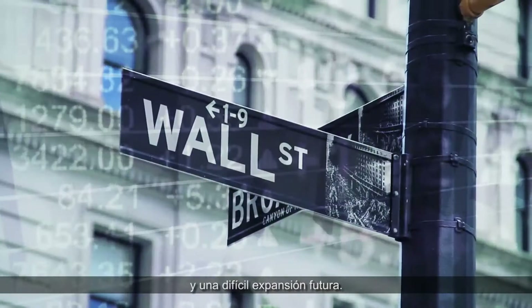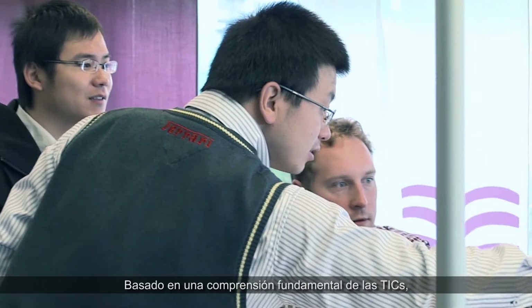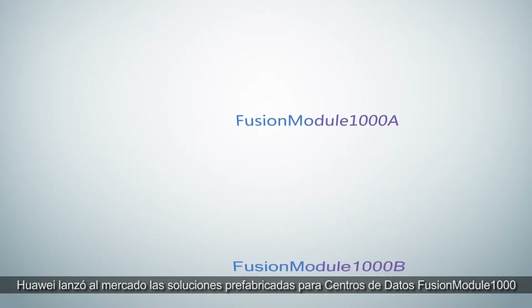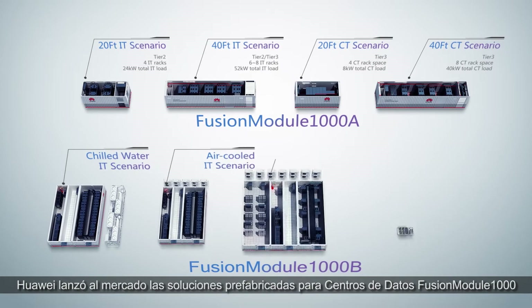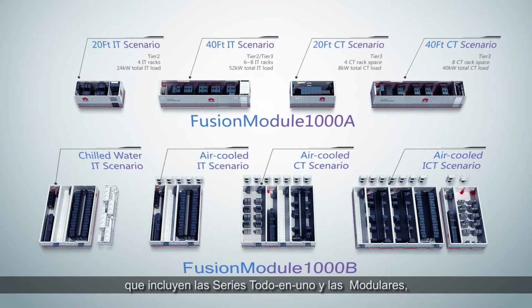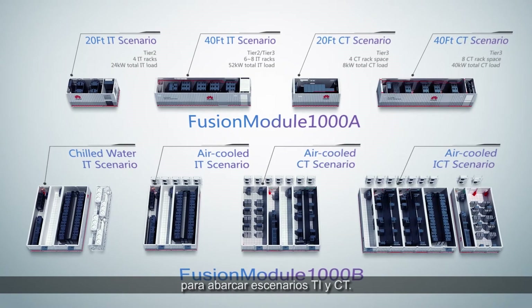Based on a fundamental understanding of ICT technology, Huawei has launched Fusion Module 1000 pre-fabricated DC solutions, including the all-in-one and modular series, and covering both IT and CT scenarios.